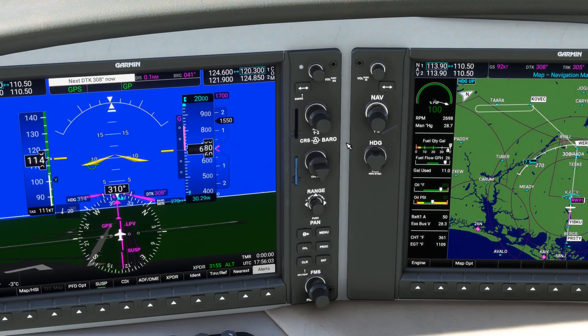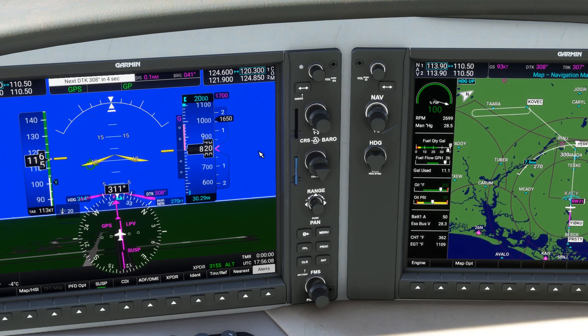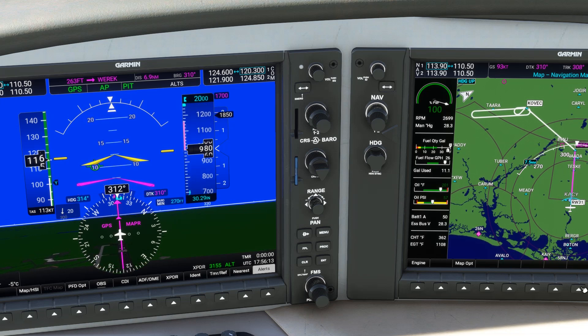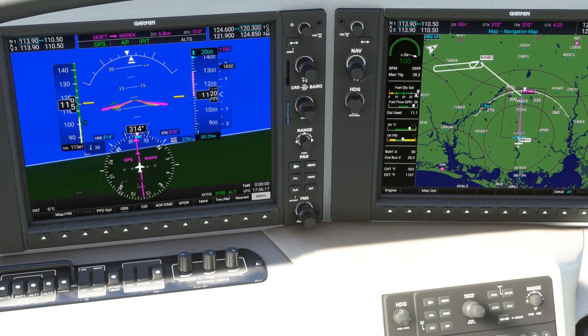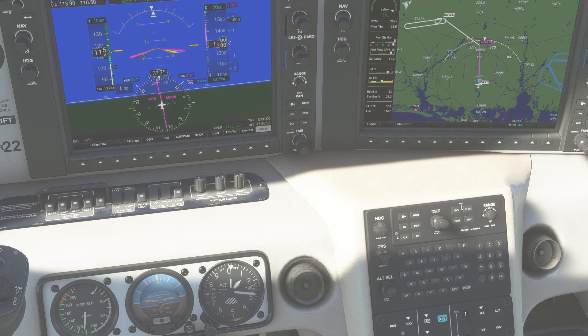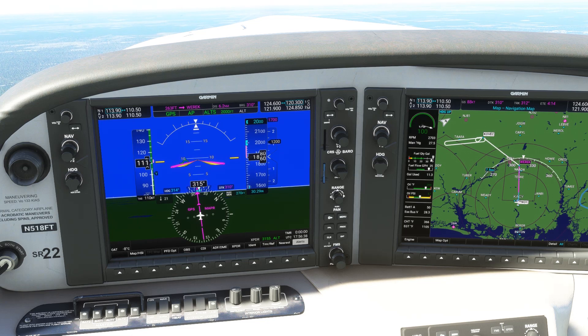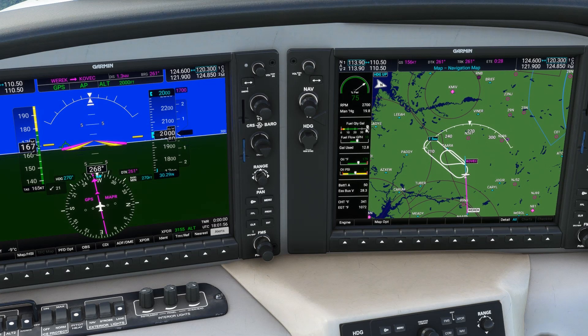After we pass the runway threshold, the approach goes into suspend mode. We'll unsuspend it by hitting the SUSP soft key. We can re-engage the autopilot now, and the aircraft will be in pitch attitude, climbing on the GPS guidance for the missed approach. We'll hit IAS to get it out of pitch mode and set a good climb airspeed. We'll reach 2,000 feet and then level off. The missed approach procedure takes us to Warrick, and then direct to our holding fix at Kovec. The GPS has computed a parallel entry for us, which the autopilot will fly each leg of.